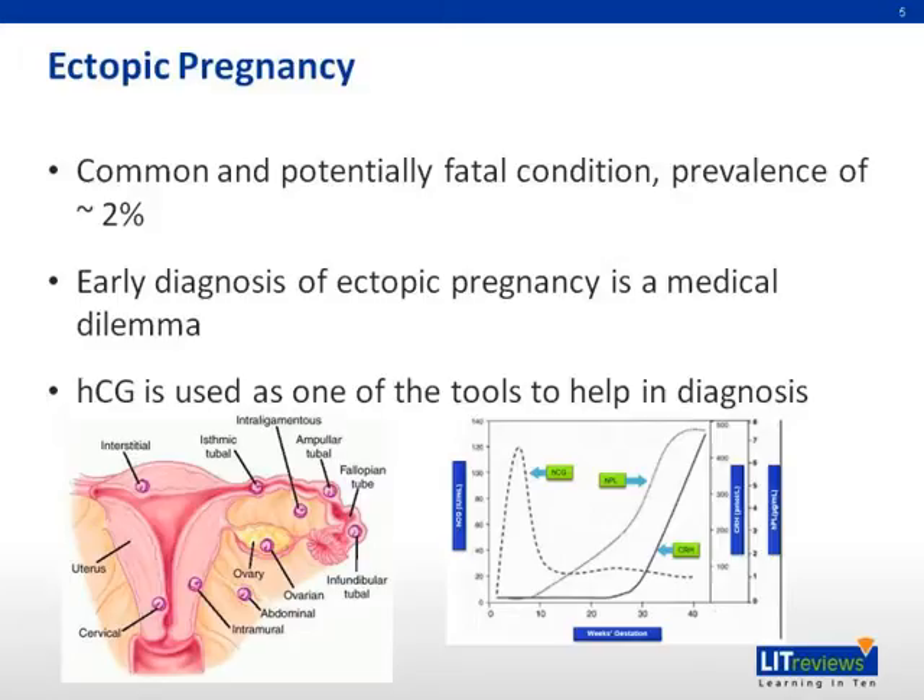Ectopic pregnancy is a common and potentially fatal condition, with a prevalence of around 2%. Early diagnosis of ectopic pregnancy is a medical dilemma. Beta-HCG is used as one of the tools to help in the diagnosis of ectopic pregnancy.